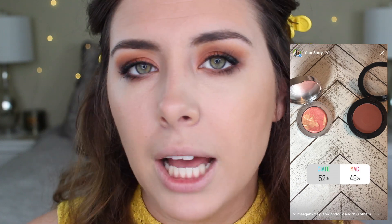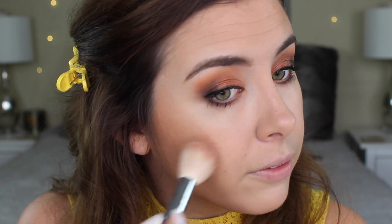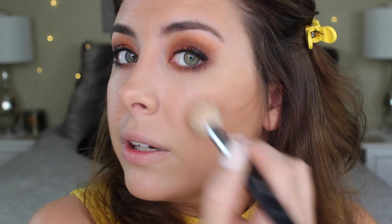Next for blush — this one was also very, very close. The choices were between a Ciate London blush versus a MAC blush, and Ciate London won by 2%. It is in the shade Summer Love and it has a lot of glow to it, which I think is perfect for summer. I do really like this blush — it's something different because it kind of has a marbling thing going on. It gives you a little bit of highlight but also a little bit of color.